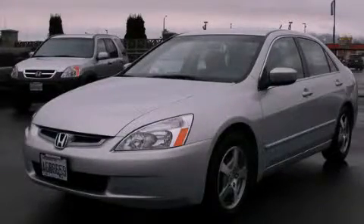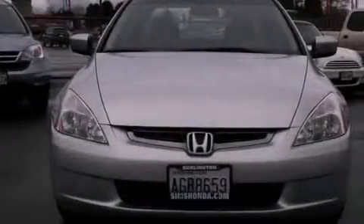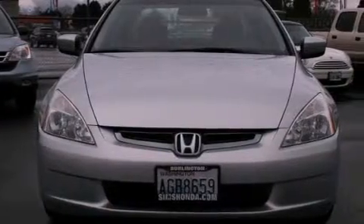This is a 2005 Honda Accord Hybrid. It features a 3.0-liter engine and an automatic transmission.